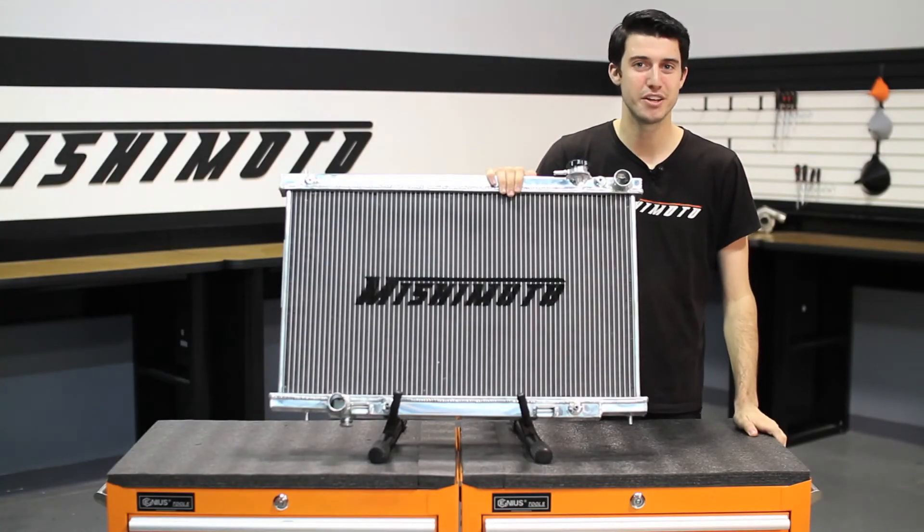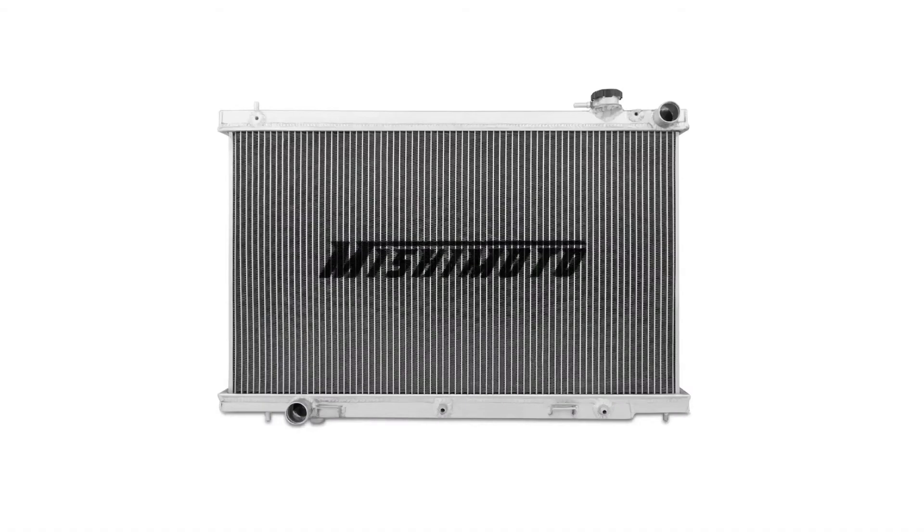So if you're looking to push the limits with your Infiniti G35, check out our Mishimoto performance aluminum radiator.